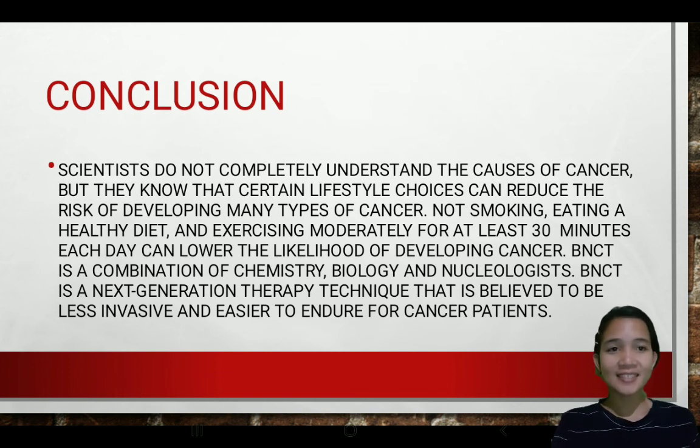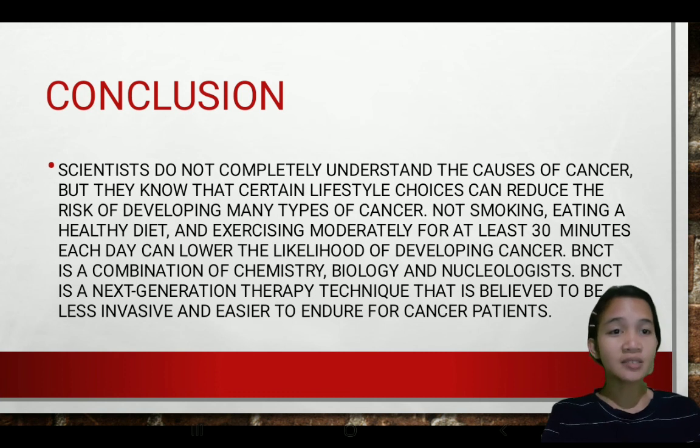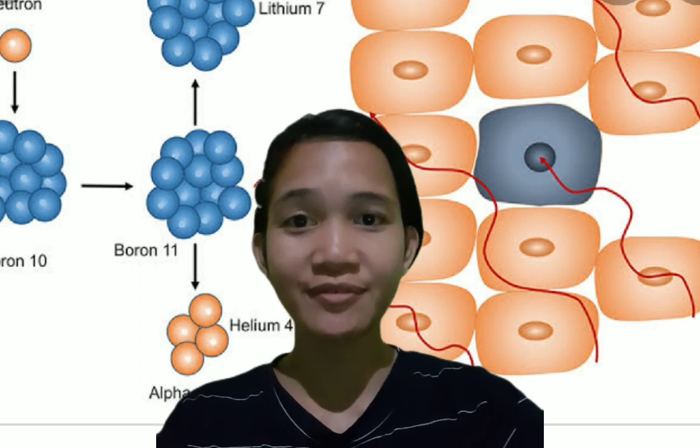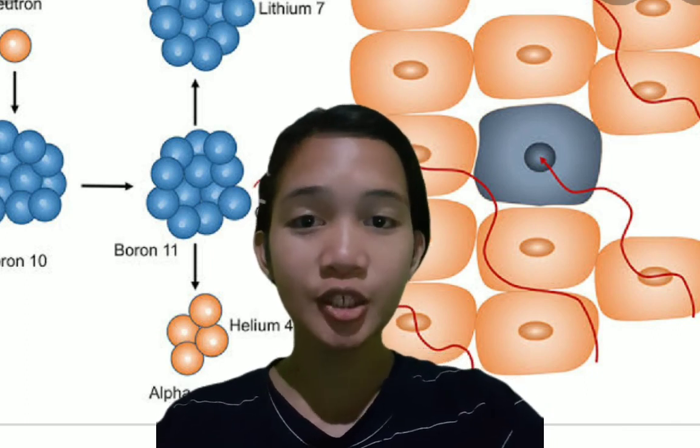In conclusion, scientists do not completely understand the causes of cancer, but they know that certain lifestyle choices can reduce the risk — such as avoiding smoking, maintaining a healthy diet, getting enough sleep, and exercising moderately for at least 30 minutes each day. BNCT is a combination of chemistry, biology, nuclear technology, and medicine used to treat malignant and recurrent head, liver, lung, and neck cancers. Having a healthy lifestyle will definitely reduce your cancer risk, while unhealthy vices can put you at serious risks that can lead to death. Thank you.